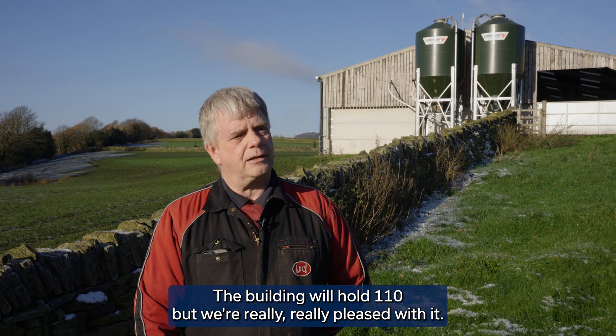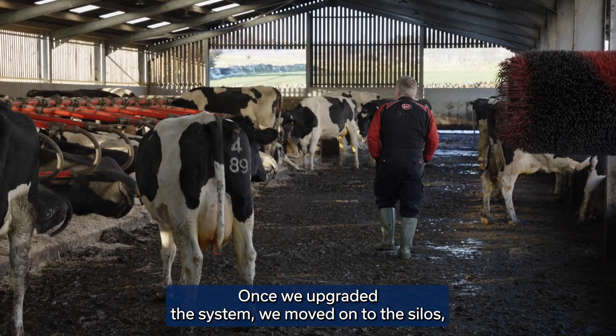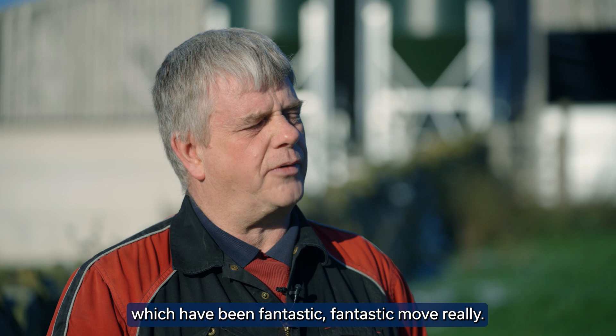We're building up to 110 but we're really pleased with it. Once we upgraded the system we moved on to the silos, which have been fantastic.